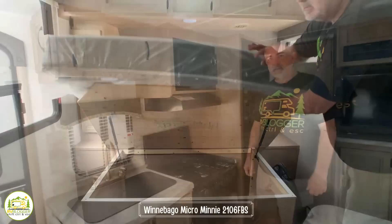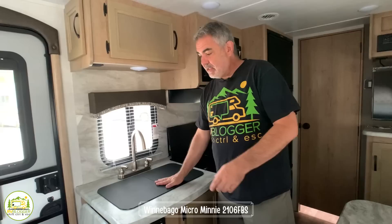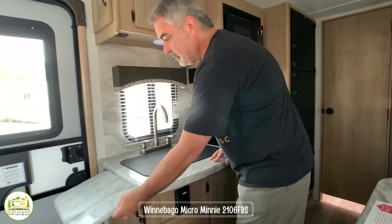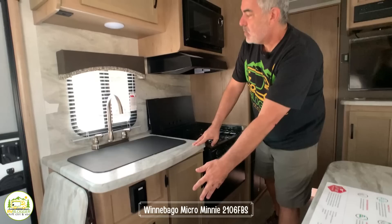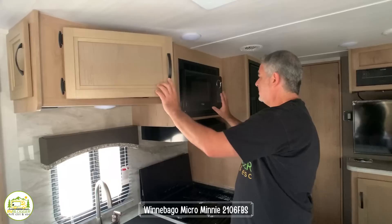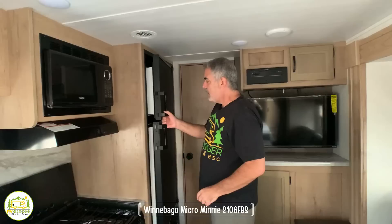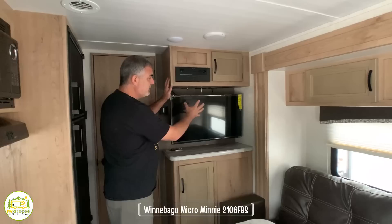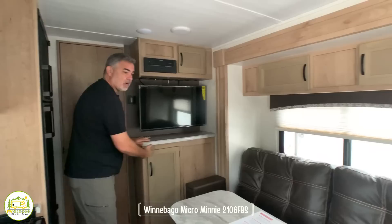For a small trailer, this has a fantastic kitchen setup. It's an inline kitchen with a decent-size sink and a countertop extension for extra counter space. It's got a three-burner stove and an oven below — really cool. Storage under the sink, drawers, and even more storage plus a microwave oven up above. In back there's a really nice-size fridge with a separate freezer. Wrapping around there's the entertainment area with a TV mount, a radio, additional storage above, and storage below for movies and DVDs.